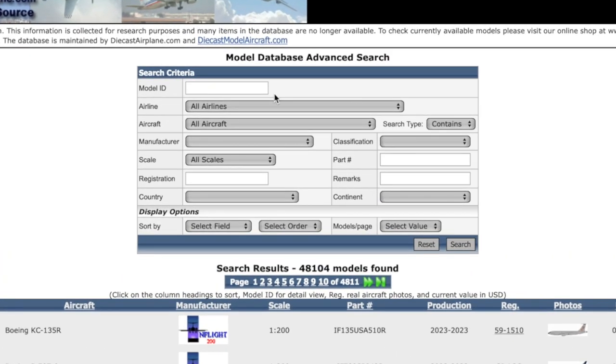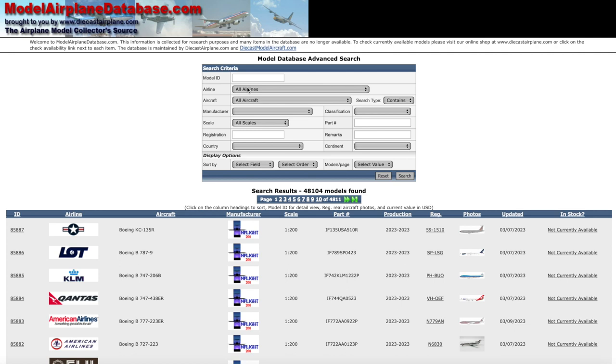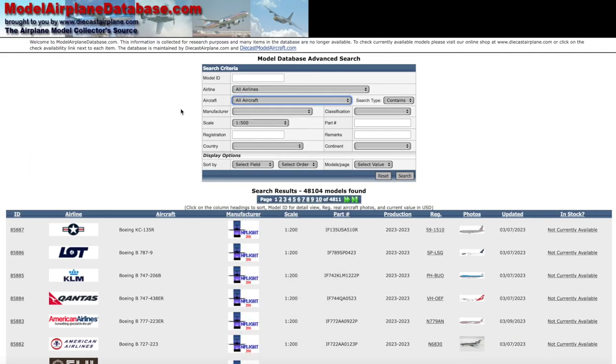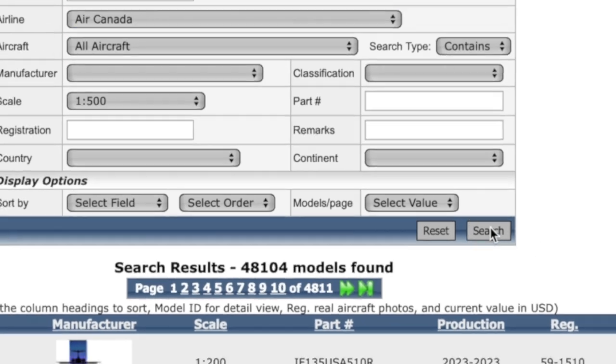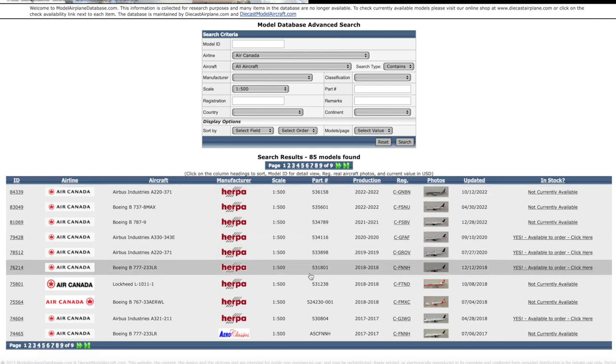Here you can simply search using any information you have on an aircraft model - a registration code, the scale, what manufacturer made the model, the aircraft type, the airline, the article number, or the production number. So let's take an example: we'd like to see all Scale 500 aircraft models of, let's say, Air Canada. I simply search and the database shows me all aircraft models in Scale 500 produced with the Air Canada livery. I can see the scale I've selected, the product number, the production year, and the registration code.